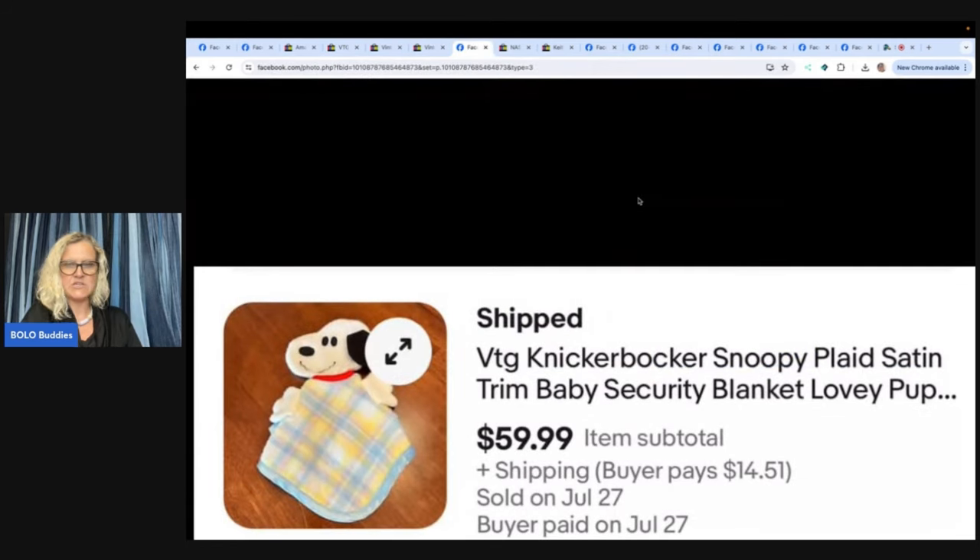The next item is a vintage Knickerbocker Snoopy plaid satin trim baby security blanket. 'Lovey' is a great word for the title — if you haven't seen the video on loveys, Bolo Buddies, put 'lovey' in the title and your socks are going to be knocked off. She found this at a local animal shelter thrift store, paid $1.50 for it, and sold it for $59.99.